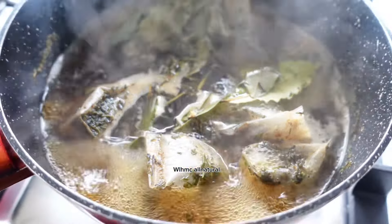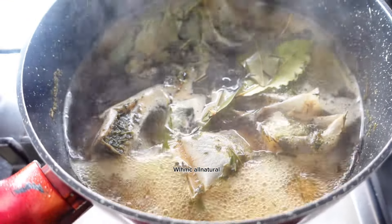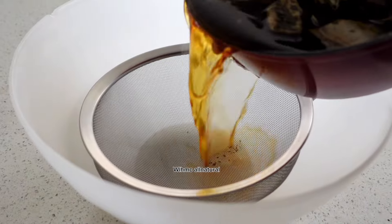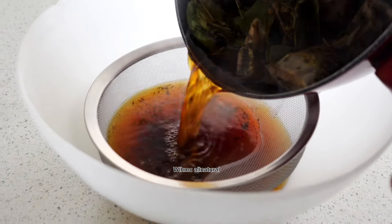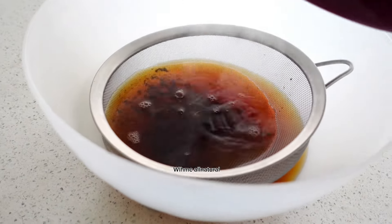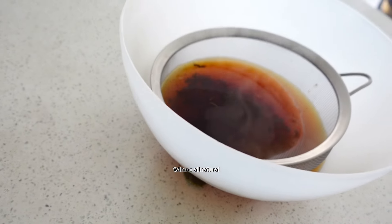I'm going to be straining it now. The strainer I used didn't really work because I could still see some small particles in the bowl, so I ended up using a cloth to strain it properly — because I don't want particles in my hair.